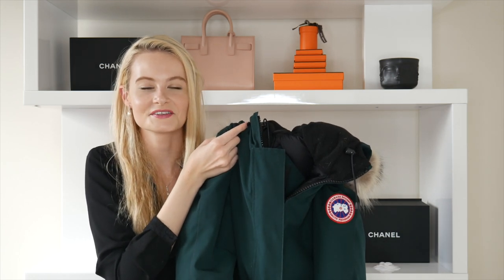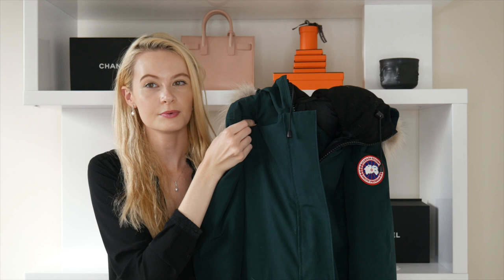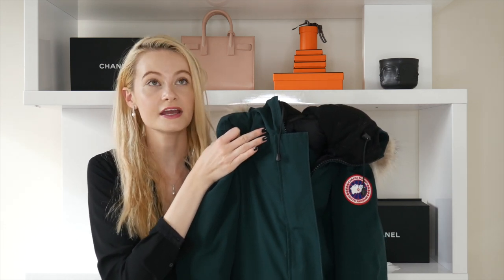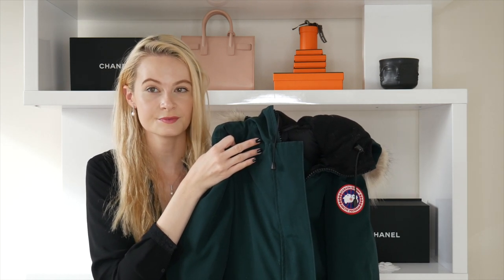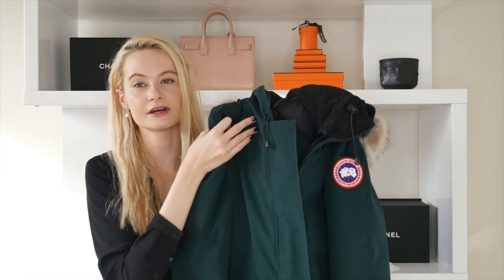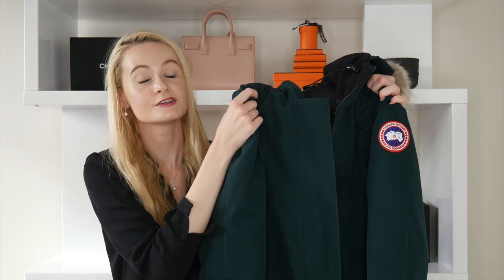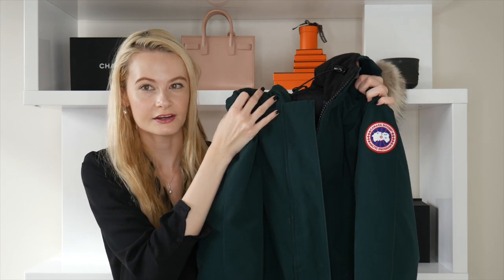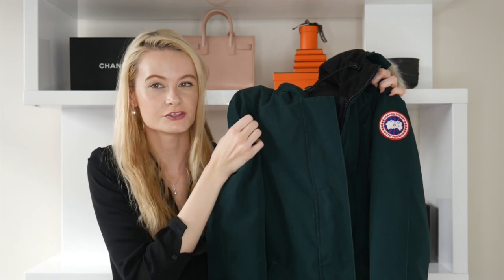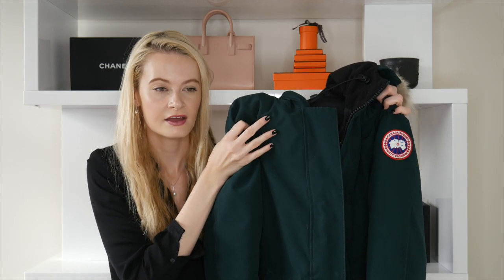Being able to flip the hood on means you don't necessarily need a beanie — you do look a bit like an eskimo, but in Canada being warm is the priority over being cute. The main downside is it stains extremely easily and you absolutely must take it to a dry cleaner — cleaning it yourself leaves even bigger stains. After a couple of dry cleans, I've noticed the color fades significantly, especially at specialist Canada Goose cleaners in Montreal.